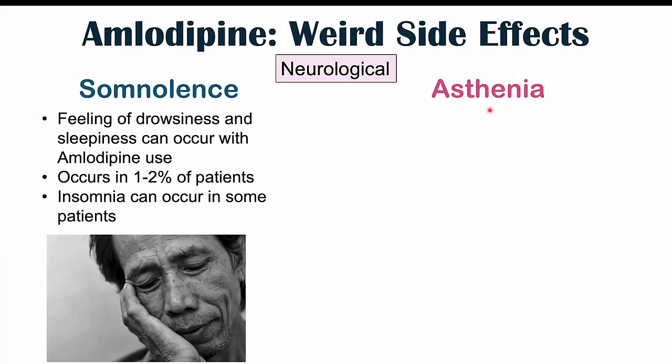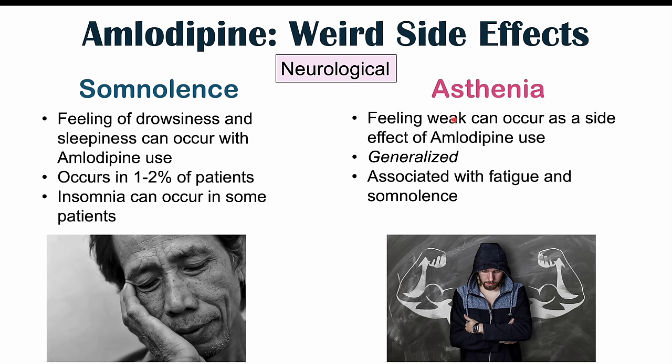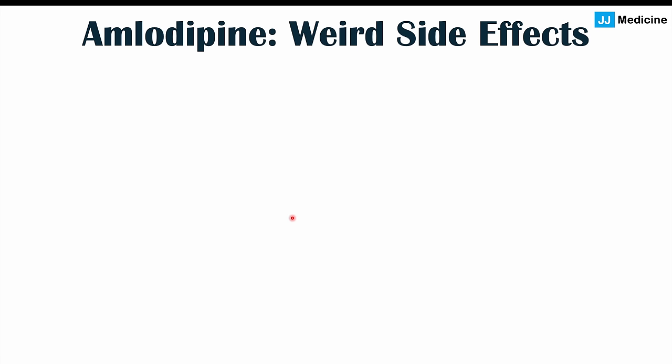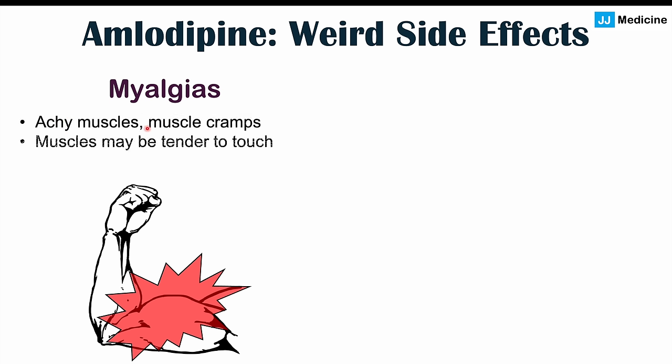We can also see asthenia — a feeling of weakness — as a side effect of amlodipine use. It can be generalized, going along with fatigue or drowsiness. So muscles in the upper or lower extremities may just feel weaker in general. This also occurs in one to two percent of patients. Some patients can also experience myalgias — aching muscles and muscle cramps. Muscles in some cases may be tender to touch. This is estimated to also occur in one to two percent of patients.